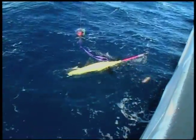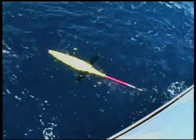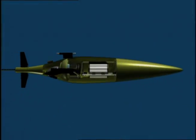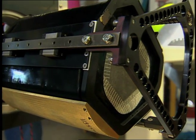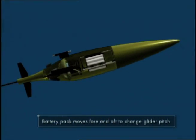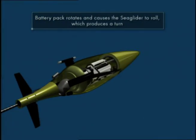Gliders operate untethered to the surface or seafloor and are capable of being fully autonomous, making their own operating decisions. This gives them unique range and flexibility. They move without propellers, using an oil-filled bladder to control their buoyancy. The battery pack moves forward and backward to change the glider's pitch, and it rotates and causes the sea glider to roll.